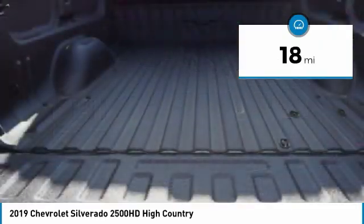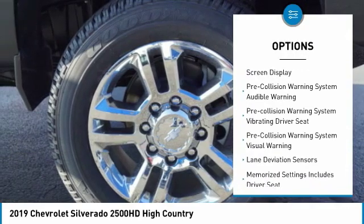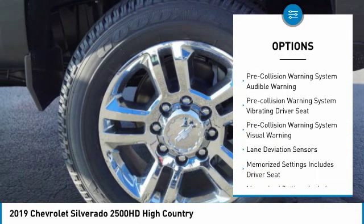Here are some of this vehicle's great options: stability control, leather trim seats, remote engine start, traction control, cruise control, universal garage door opener, voice activated navigation system, clock, audio, internet radio, Pandora, and a heated steering wheel.